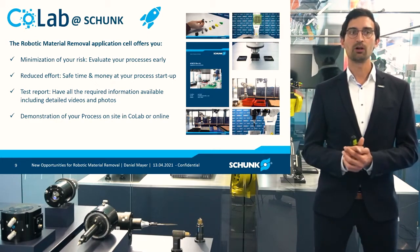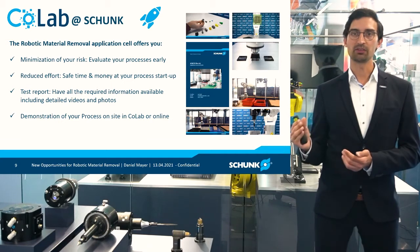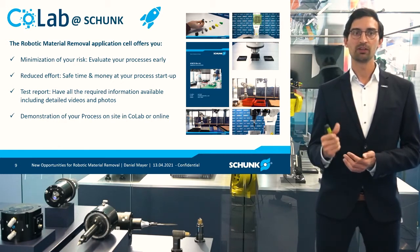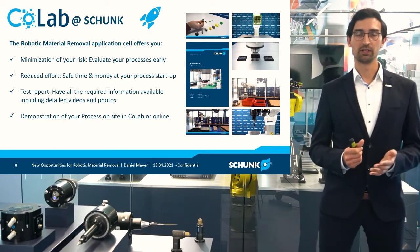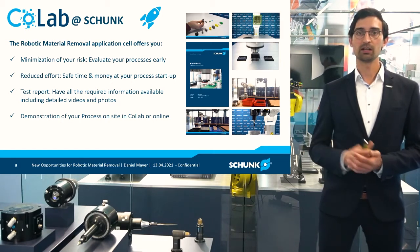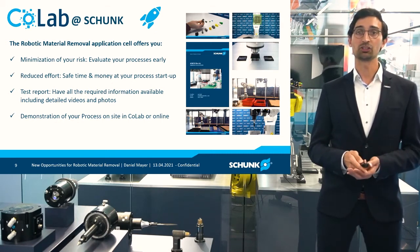And on the second step, this will also help you to reduce the efforts of starting up the process afterwards, because you get all the documentation from us that you need — no matter if you need all the process parameters, talking about the robot, the tools, and the paths that the robot was moving. We have it all available for you, together with videos and photos, tailored to your needs. And of course we also have the ability to demonstrate what we did right here on site, together with you and your customer — or depending on the pandemic situation, we are also happy to help you online and show it online.